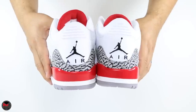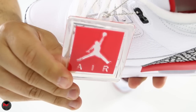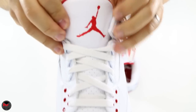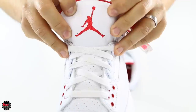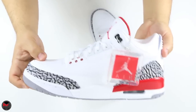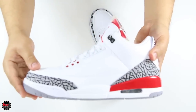It does come with the Jumpman Air hang tag in the same color blocking as the shoes. The tongue has a nice tumble leather on it and the Jumpman is stitched really well. This is a great iteration of the Air Jordan 3 — I'm really proud that Jordan Brand was able to create it in such great materials.